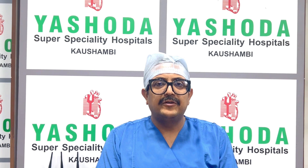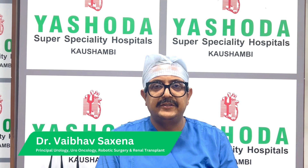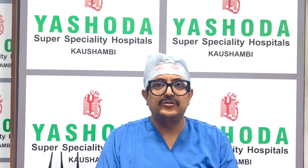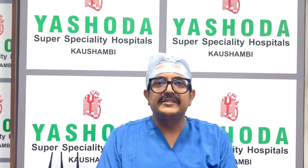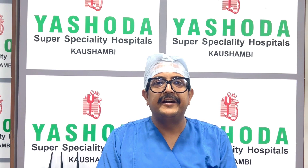A very good afternoon to all. I am Dr. Vaibhav Saxena and I am heading the Department of Urology, Renal Transplant and Uro-Oncology and Robotic Surgery in Yashoda Superspecialty Hospital Kaushambi, Ghaziabad. Today we will discuss the role of robotic surgery in kidney transplant.